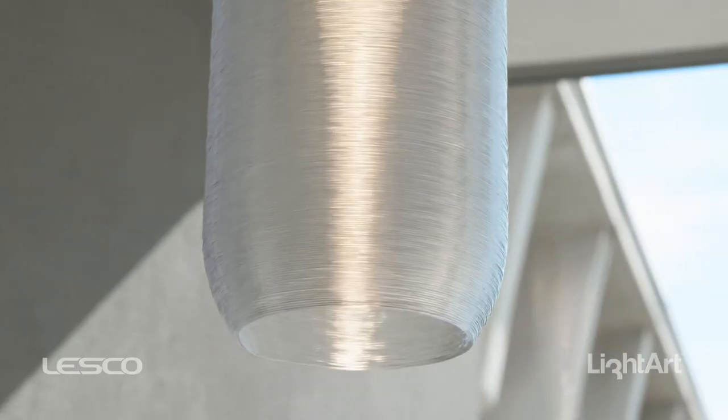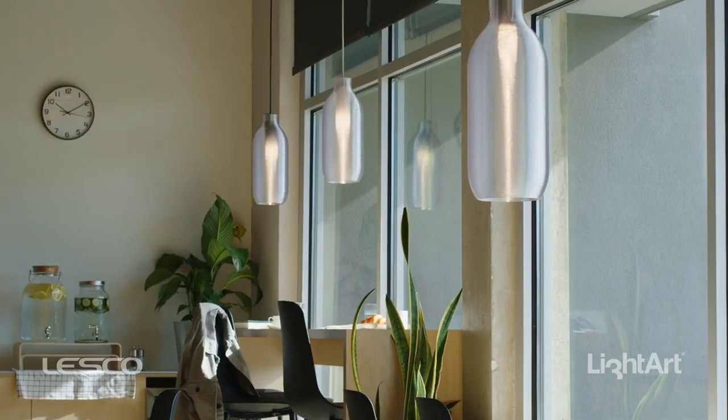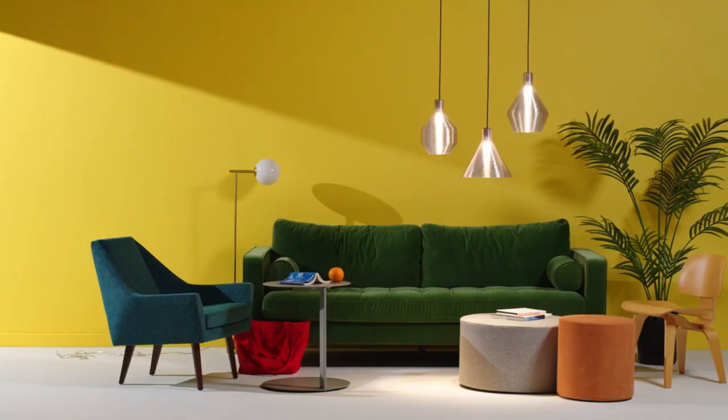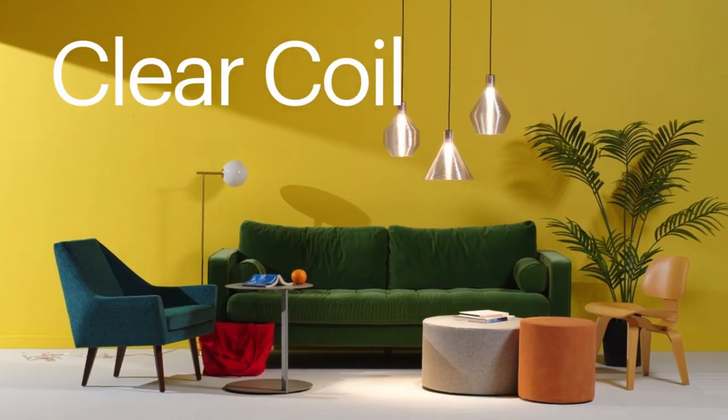Whether illuminating a chic restaurant or a sophisticated retail environment, the Clear Coil pendants shine with purpose, function, and beauty. Innovation meets sustainability with the new Clear Coil collection by LightArt.